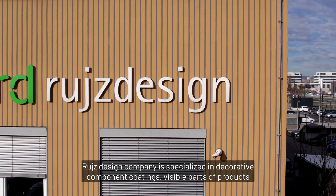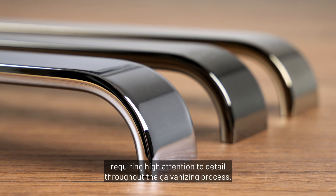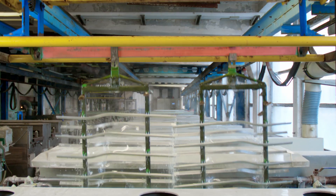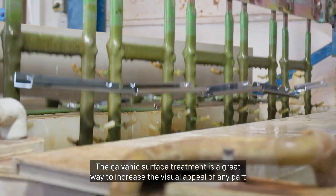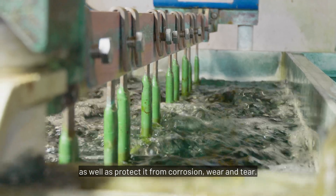Ruiz Design Company is specialized in decorative component coatings — visible parts of products requiring high attention to detail through the galvanizing process. The galvanic surface treatment is a great way to increase the visual appeal of any part, as well as protect it from corrosion, wear and tear.